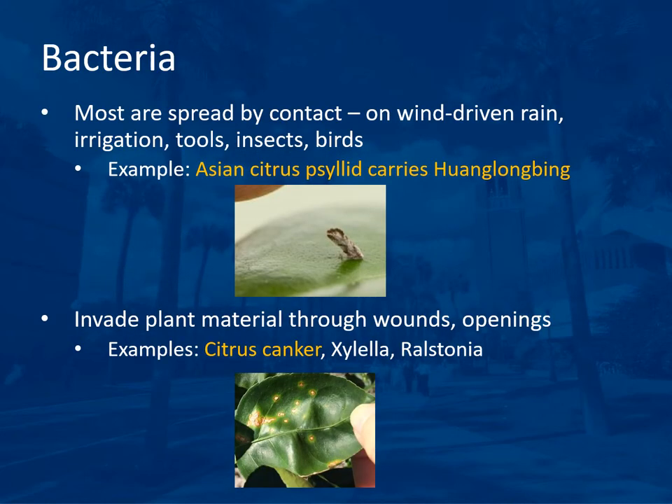Most bacteria are spread by contact — on wind-driven rain, irrigation, tools, insects, birds, or even people's clothing. The Asian citrus psyllid carries Huanglongbing, or citrus greening (HLB). This insect inserts its mouthpart into an infected tree, pulls up sap containing that bacteria, then moves to another tree and inserts its mouthpart, spreading the bacteria. Bacteria also invade plant material through wounds or openings — for example, citrus canker can enter through leafminer holes, or Xylella or Ralstonia.